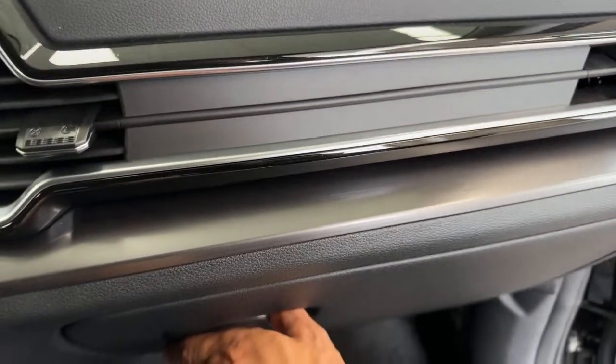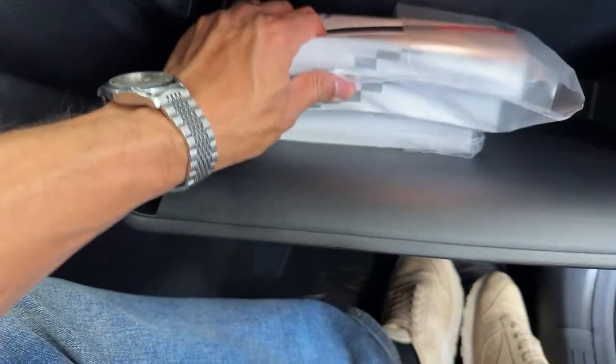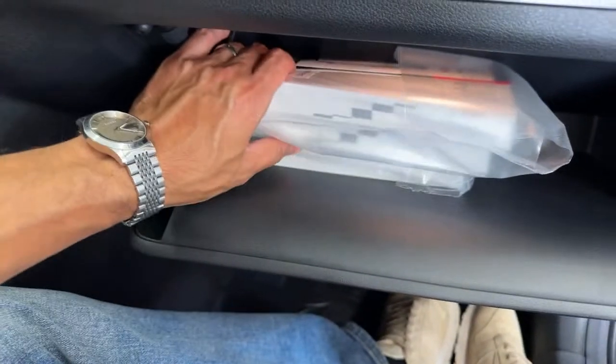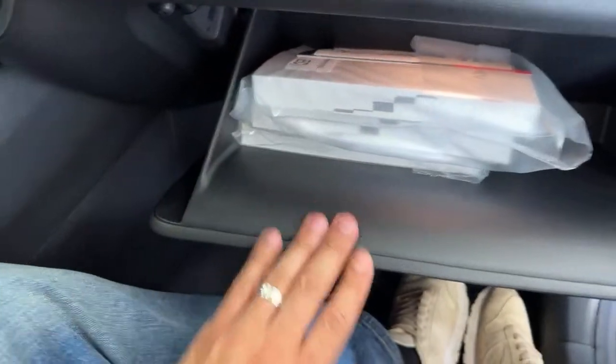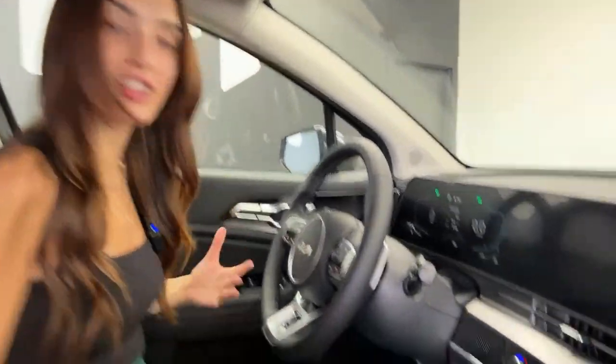Now we'll talk about our glovebox. We've got our manuals here in both French and English. A great place to put your receipts. So that's about it for the front of this vehicle — actually, we'll talk about climate control real quick.